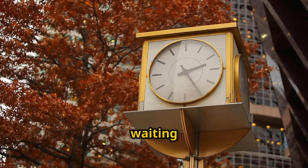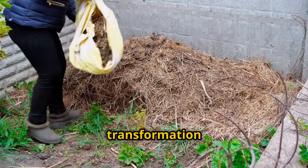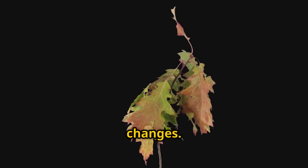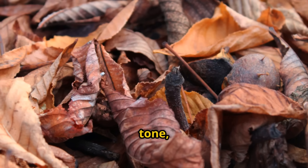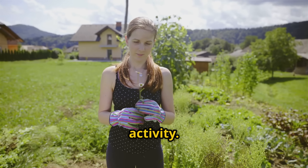Now comes the hardest part — waiting 24 hours to see the results. But the transformation will be worth it. Within just one day, you'll start seeing changes. The leaves will begin to soften. The color will shift from bright brown to a darker, richer tone. And you'll notice an earthy, sweet smell that indicates healthy microbial activity.